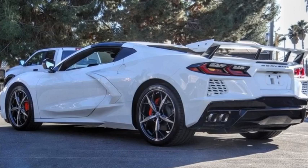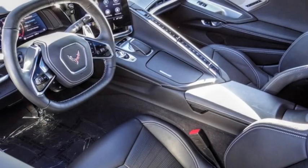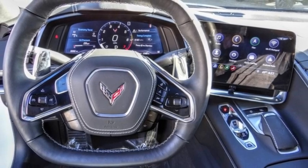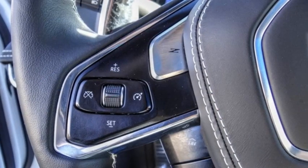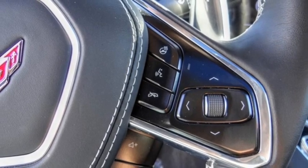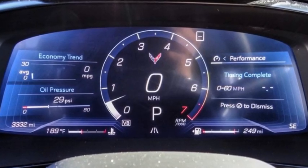Stop by and take a look at the 2020 Corvette. The Chevy Corvette is America's best-known nameplate. If you are looking for sharp and fast, the Vette is for you. This vehicle has less than 4,000 miles. Here are some of this vehicle's great options.